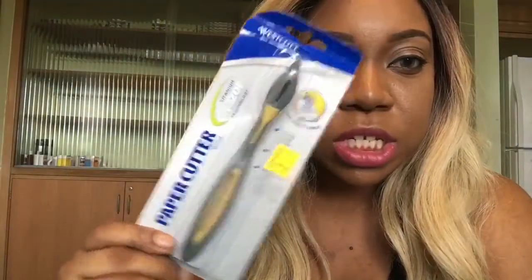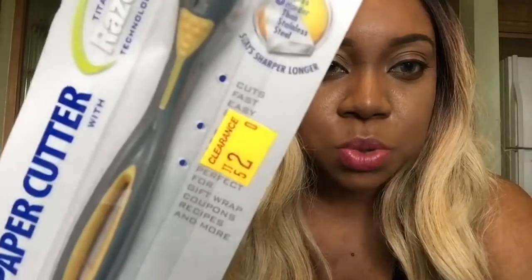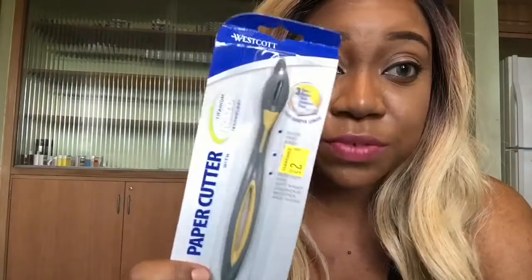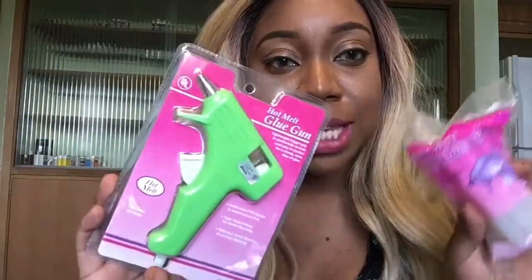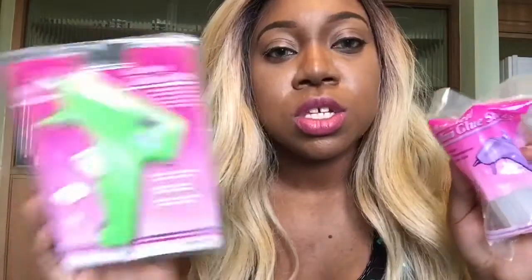I also purchased this paper cutter — it was two dollars but I got it for a dollar because everything on clearance was 50 percent off. I'm going to use it for crafting. And I also purchased a hot glue gun, which was not on sale, along with some glue sticks, because I want to start crafting.